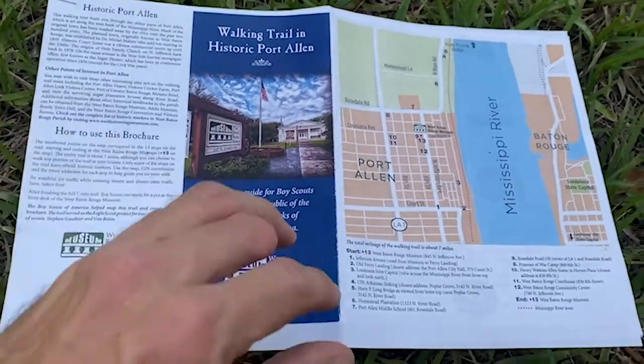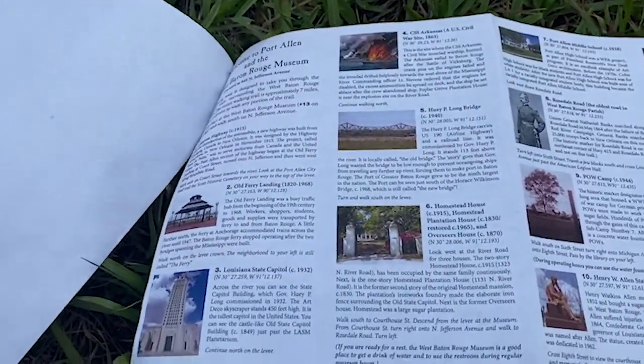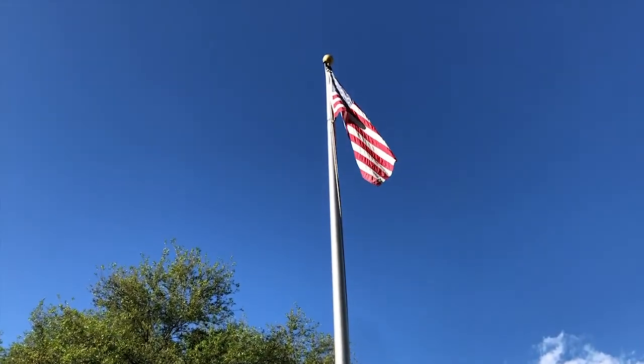Hello friends, welcome to my world. Today we're gonna go on a walking tour of historic Port Allen, Louisiana. You know I like walking tours — I often do one in my hometown of St. Petersburg, Florida. Today we're gonna start the walking tour here at the old courthouse. Now it is the museum for West Baton Rouge. Let's go check it out.